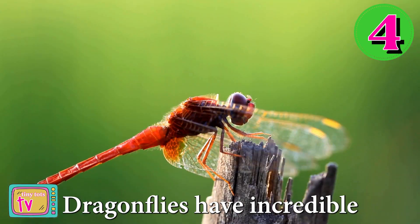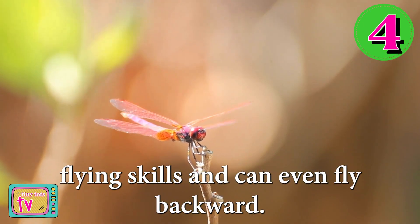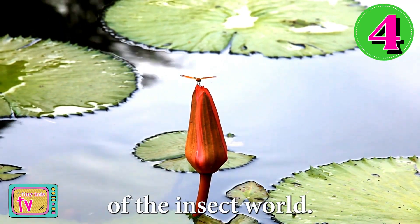Number four is dragonflies. Dragonflies have incredible flying skills and can even fly backward. They're like the acrobats of the insect world.